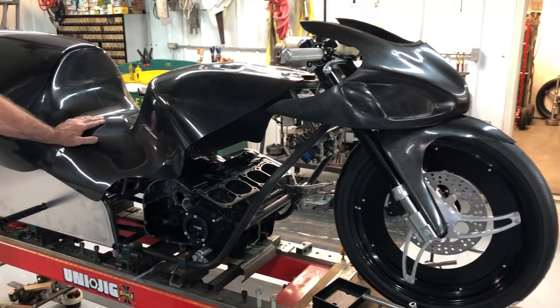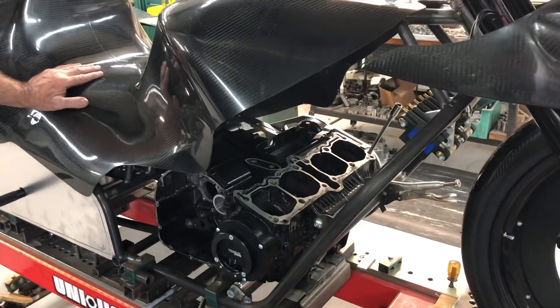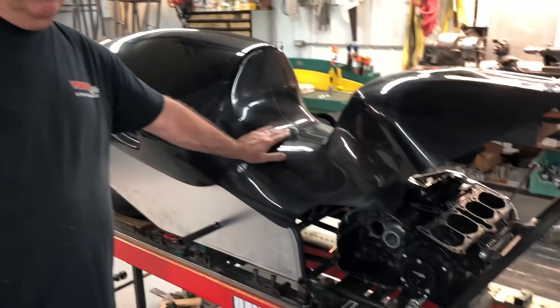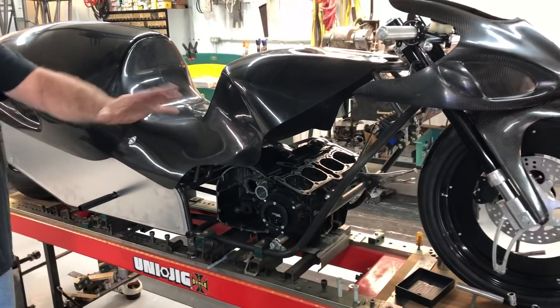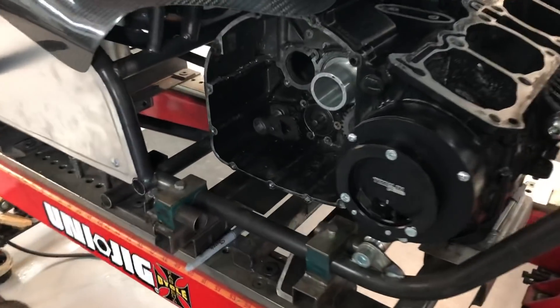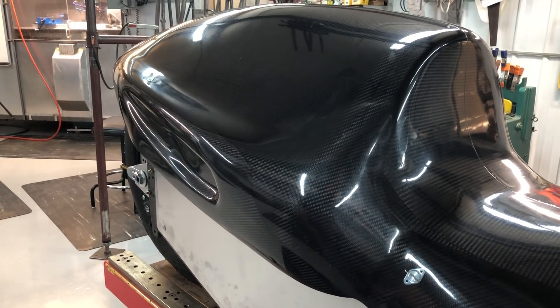You're looking at a modern pro mod bike right here — a pro extreme nitrous-powered motorcycle. They have gotten so much quicker over the years. Walt, these chassis have really changed in the last 15 to 20 years. Tell me about some of the things you've done and how you build these. The length of the bike has changed dramatically — crank to rear. Not necessarily wheelbase-wise, but crank to rear — I call it the business end. Crank to rear has lengthened quite a bit through the years, especially in the last 10 to 12 years.